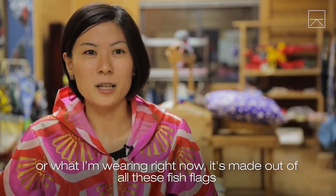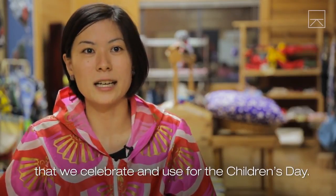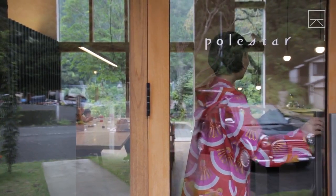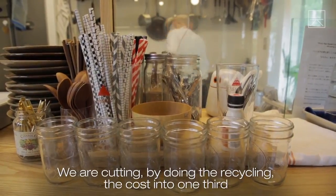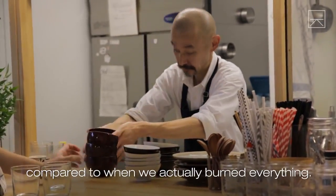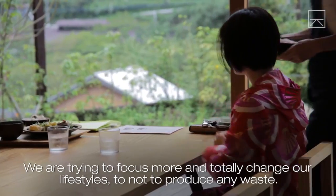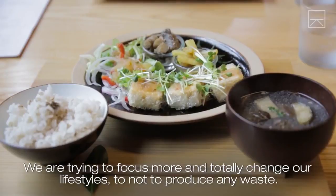It's made out of fish flags that we use to celebrate Children's Day. Businesses all over Kamikatsu have incorporated ways to become zero waste. By doing the recycling, we are cutting the cost to one third compared to when we actually burned everything. We are trying to focus more on how we can change our lifestyles to not produce any waste.